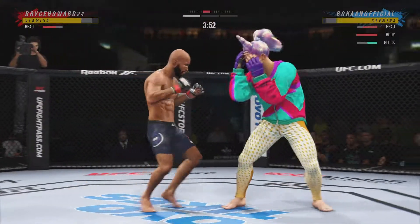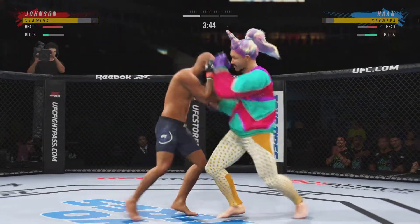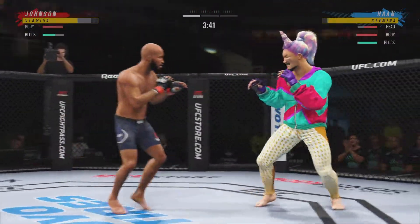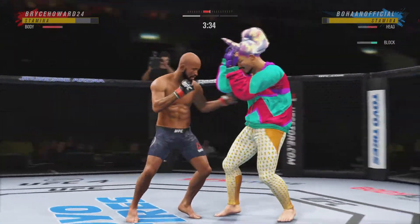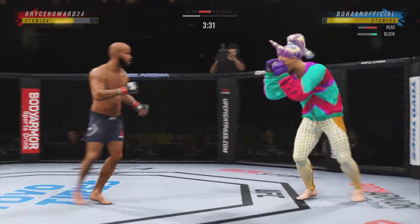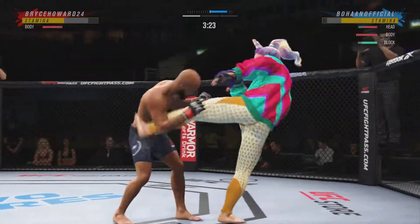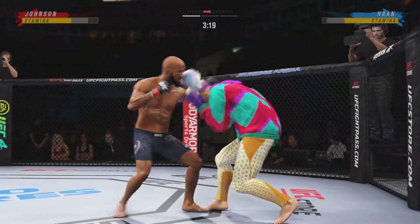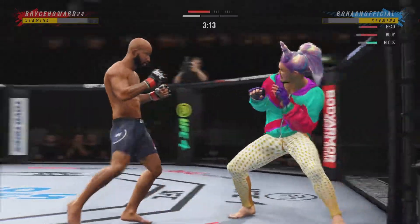There it is — the taller fighter landing a knee to the body. A lot of people think he might have the best jab in this division, certainly using it effectively here. One of the best jabs in the world across all combat sports. The way that it just comes out, it's beautiful. The backside hand is always at the chin, the elbow is tucked to the ribs, the jab going out and coming right back to the face. It's picture-perfect technique — almost like a Thai boxing class.